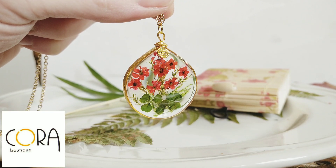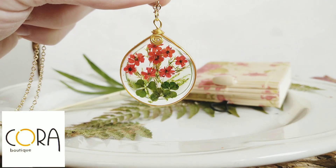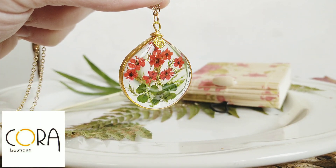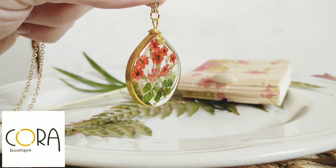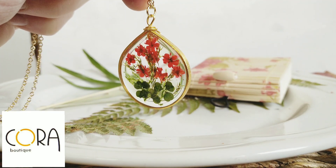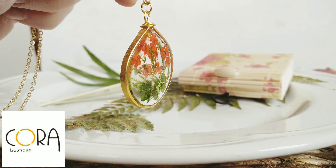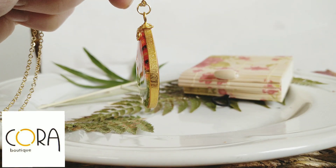Hello, it's Kora Feng Shui again. Today I want to show you this beautiful pendant necklace. It's Miniatur Poppy's pendant necklace which I have crafted myself.